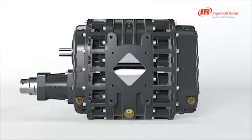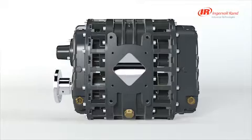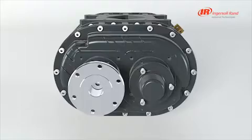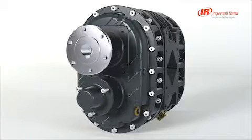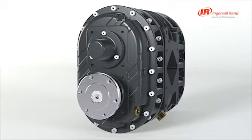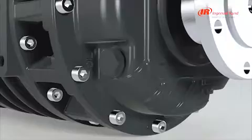The P857 is bi-rotational and can be installed in several configurations, making it easy to install when driving with a power takeoff. The blower can be mounted horizontally and driven on the left shaft or the right shaft. It can also be mounted vertically and driven on either the top shaft or the bottom shaft. The oil tanks are equipped with magnetic drain plugs, oil fill plugs, and side glasses.